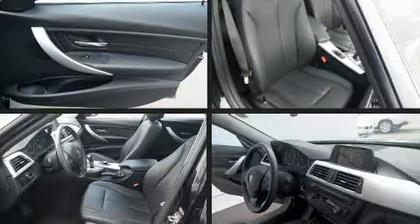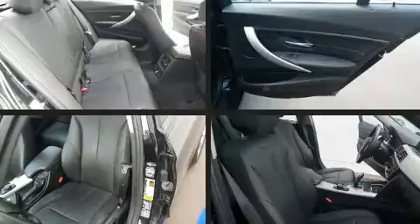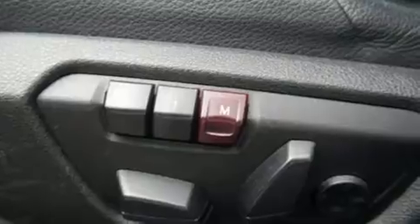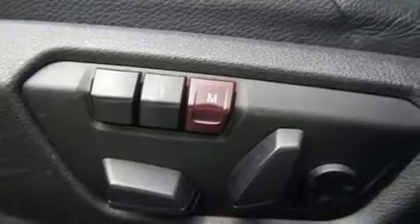BMW prioritized comfort and style by including leather upholstery, power front seats, speed-sensitive wipers, an outside temperature display, automatic dimming door mirrors, heated front and rear seats, and a power moonroof that opens up the cabin to the natural environment.